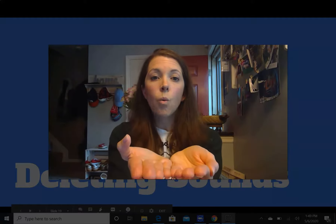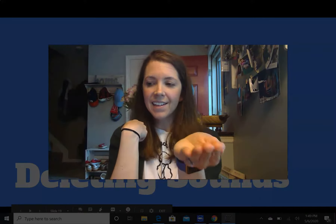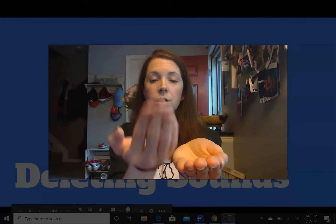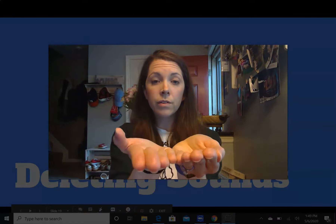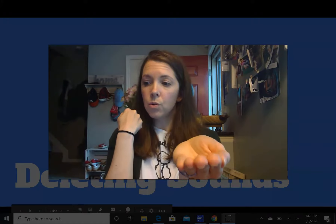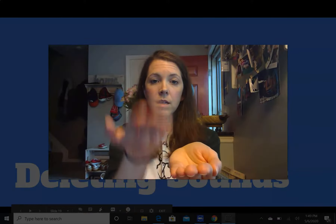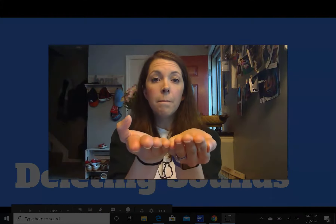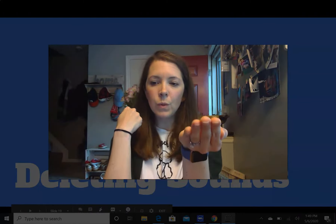I say it, you say it. Wake. What's wake without w? Great work. I say it, you say it. Room. What's room without r? Oom. I say it, you say it. Cove. What's cove without k? Ove. I say it, you say it. Bike. What's bike without b? Ike. Last one. I say it, you say it. Moon. What's moon without m? Oon. Nice work.